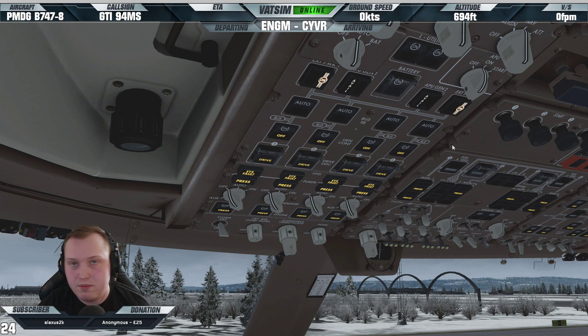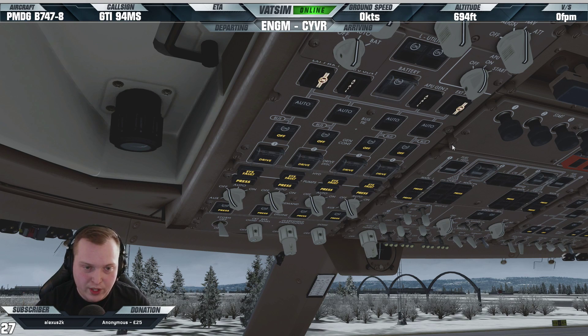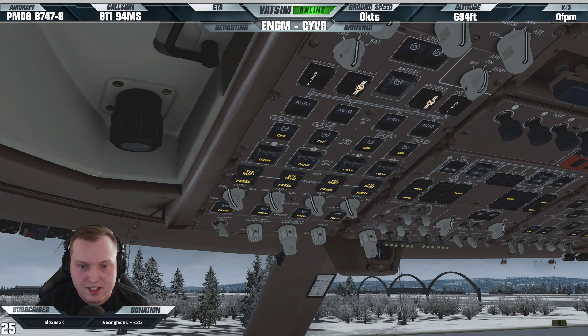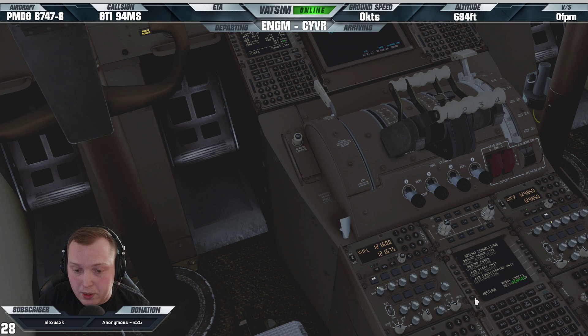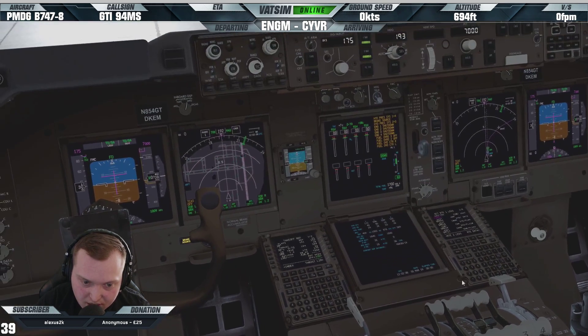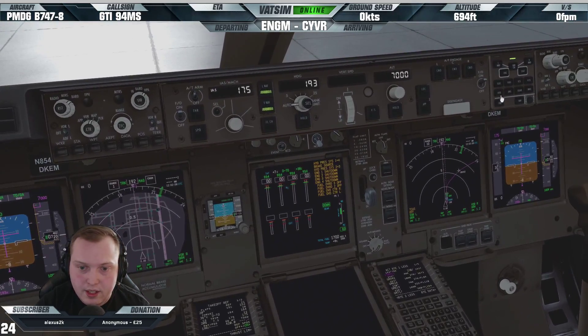Waiting for the APU — she likes to come on now. I'm a fricking wizard. The parking brake is set, we're going to get rid of all our ground connections. We can start up on stand today.